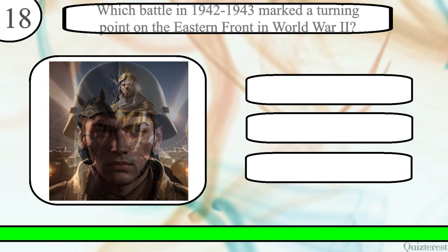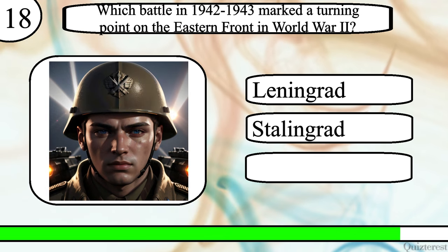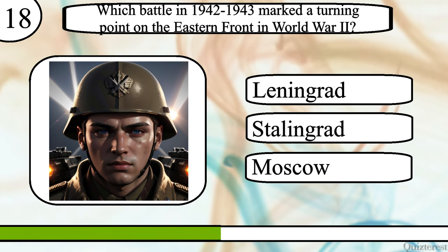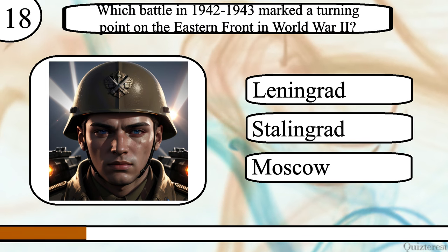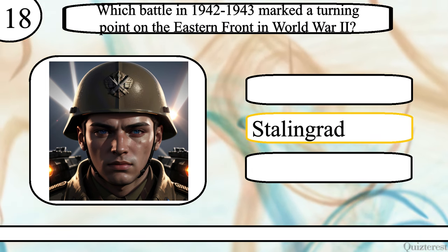Question 18. Which battle in 1942–1943 marked a turning point on the Eastern Front in World War II? The Battle of Leningrad, Stalingrad, or Moscow? The correct answer is the Battle of Stalingrad.